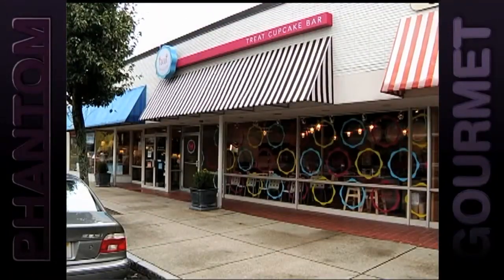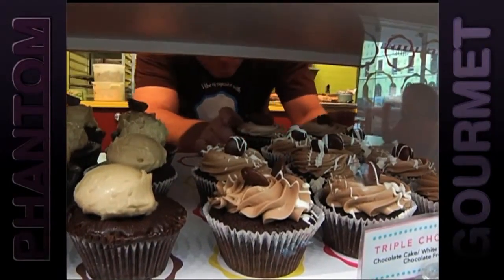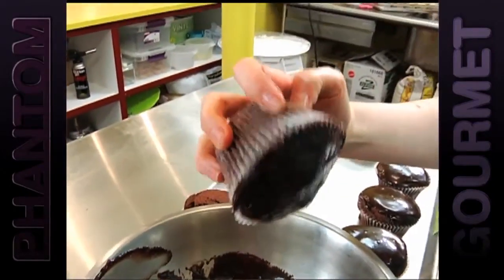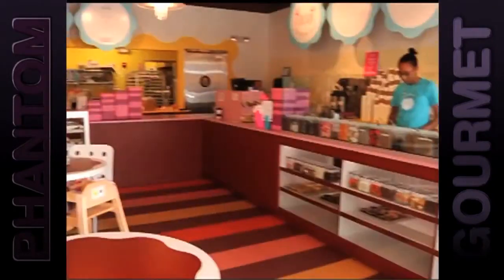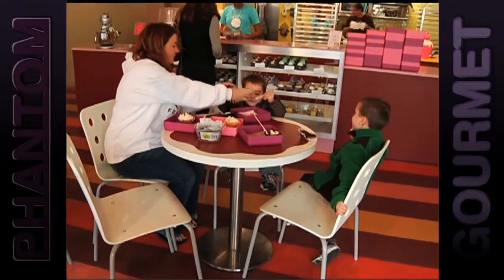Kicking off the Grade 8 is Treat in Needham. Here the cupcake case is always packed with amazing creations, but if you want a custom cupcake made to your sweet specifications, this is the place to go — because Treat is home to a one-of-a-kind cupcake bar where customers call the shots.